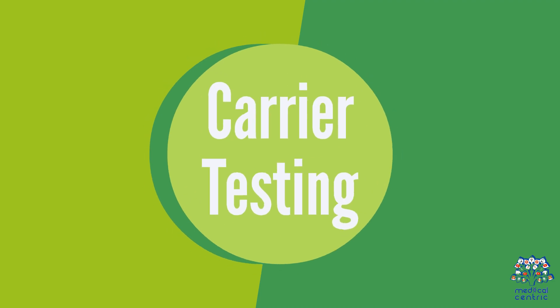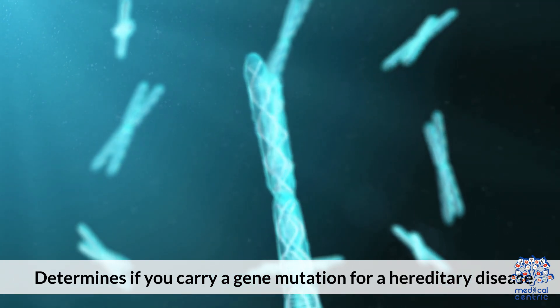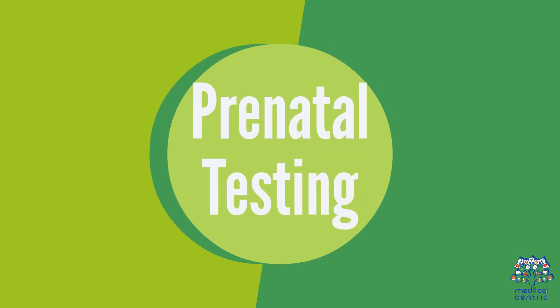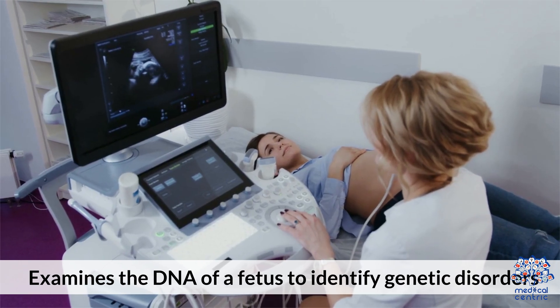3. Carrier Testing – Determines if you carry a gene mutation for a hereditary disease, which can be passed to your children. 4. Prenatal Testing – Examines the DNA of a fetus to identify genetic disorders.